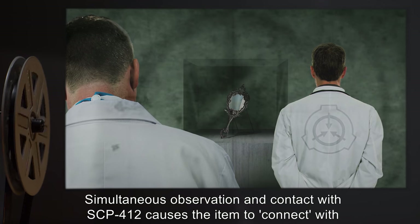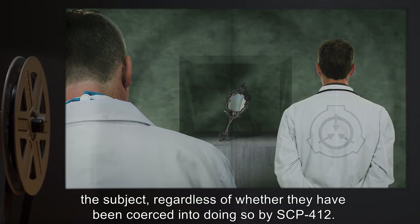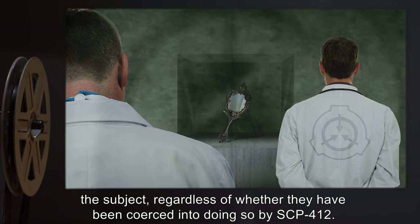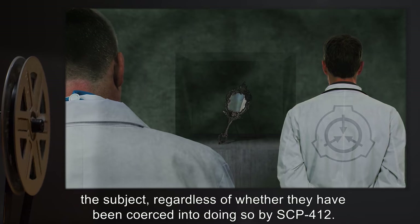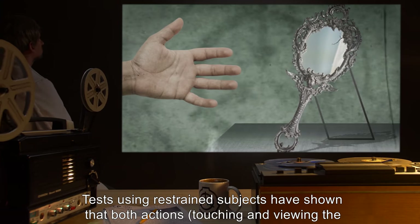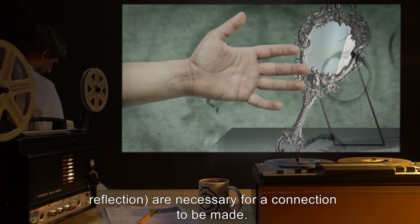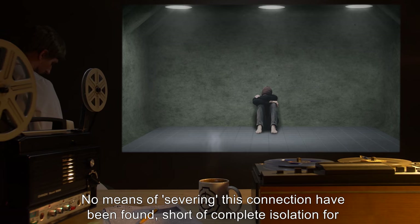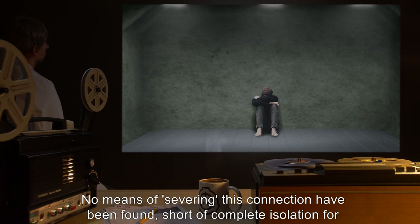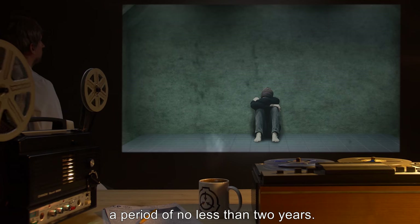Simultaneous observation and contact with SCP-412 causes the item to connect with the subject, regardless of whether they have been coerced into doing so by SCP-412. Tests using restrained subjects have shown that both actions — touching and viewing the reflection — are necessary for a connection to be made. No means of severing this connection have been found, short of complete isolation for a period of no less than two years.